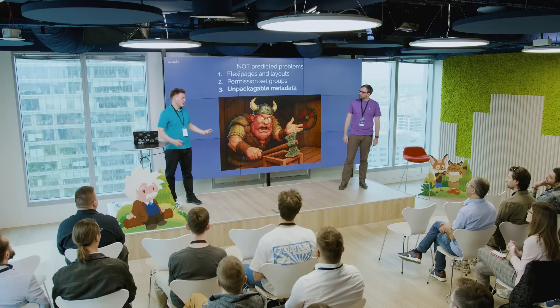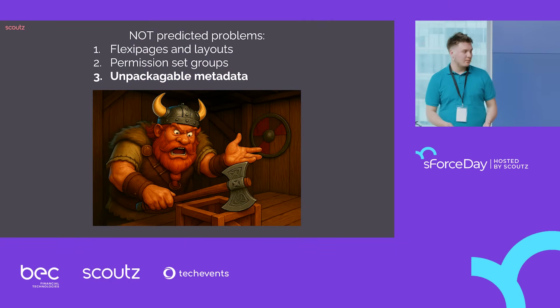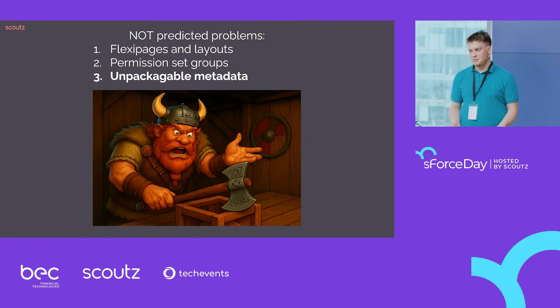One year ago we told you to try to put everything in a package. Unfortunately, not everything can be put inside an org-dependent package, at least not yet. There are some things you just have to do manually or handle as post- or pre-deployment steps — for example, experience bundles or some new AI features. They're just not ready yet.